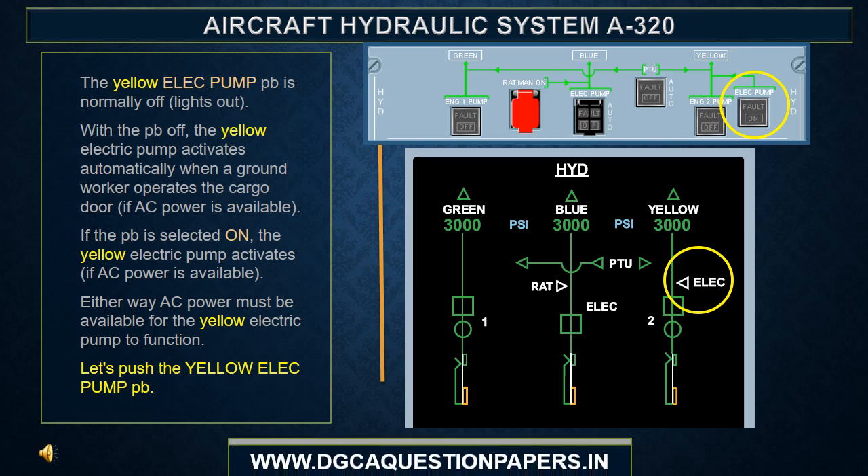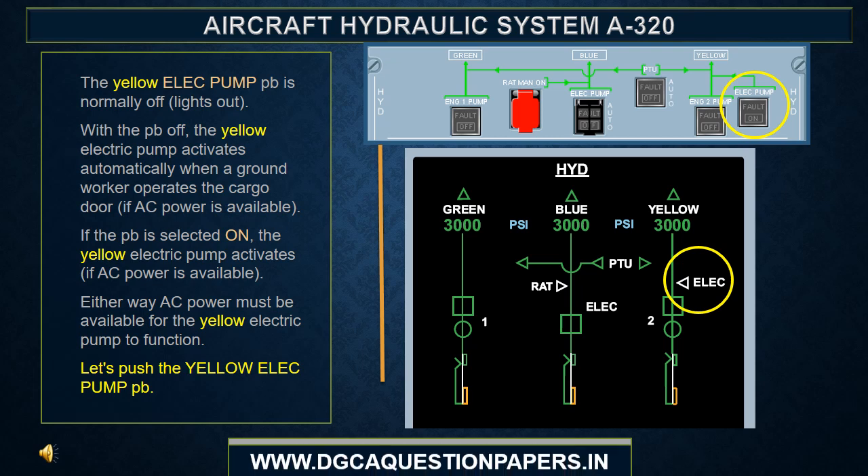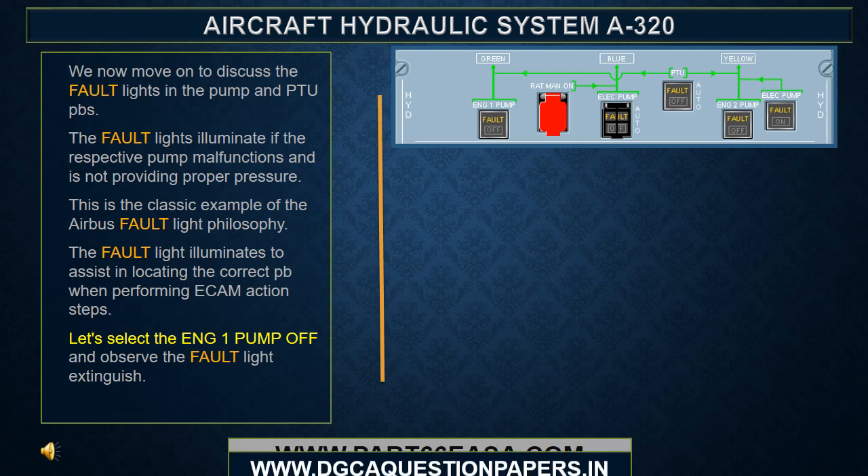The yellow electric pump push button is normally off or lights out. With the push button off, the yellow electric pump activates automatically when a ground worker operates the cargo door. If the push button is selected on, the yellow electric pump activates. Either way, AC power must be available for the yellow electric pump to function. The fault lights illuminate if the respective pump malfunctions and is not providing proper pressure.